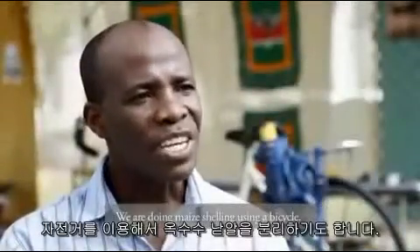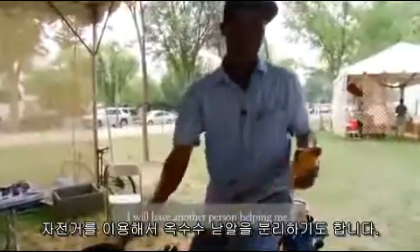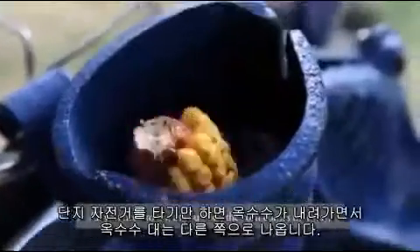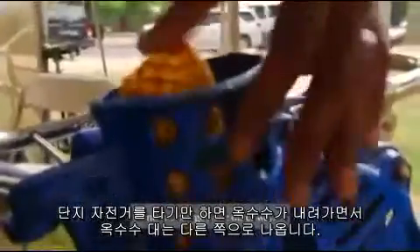We are doing maize shelling using a bicycle. I will have another person helping me, and all you need to do is, as you bike, the corn comes that way and the cob goes the other way.